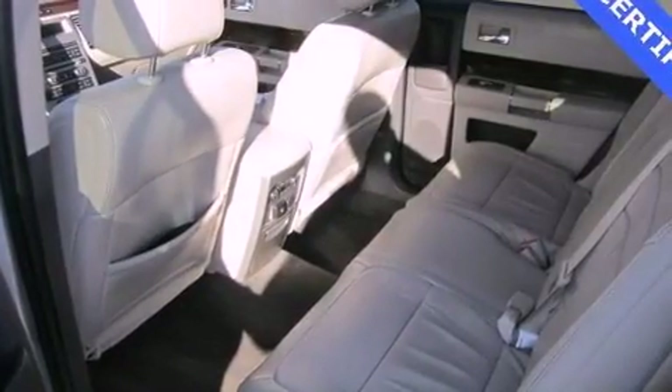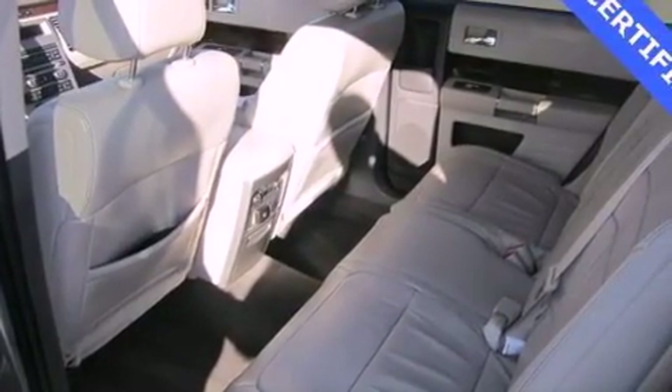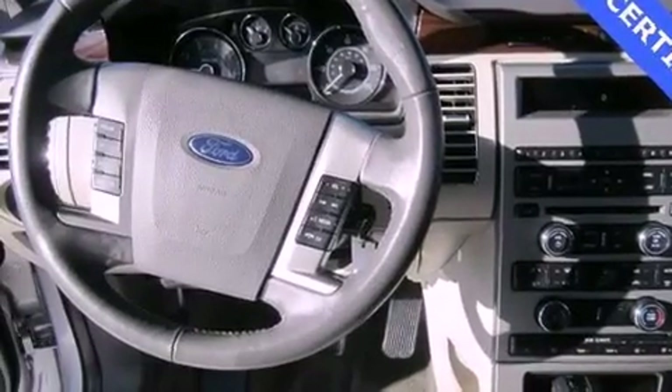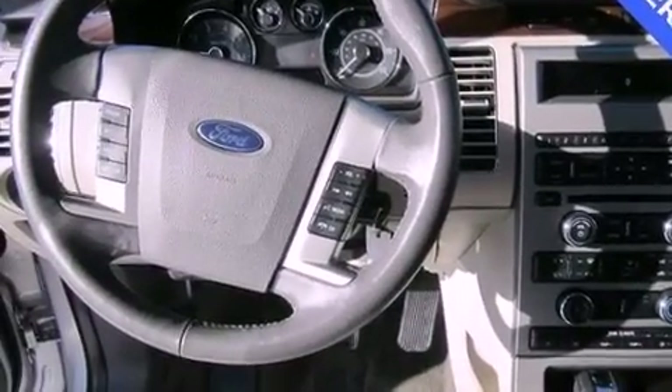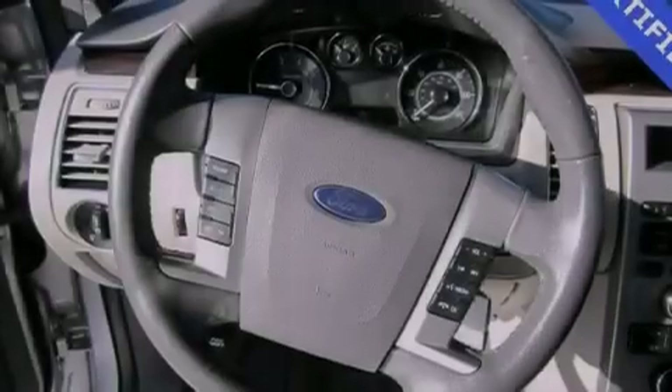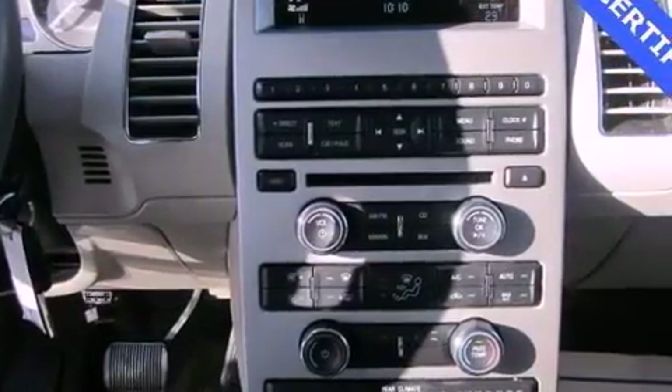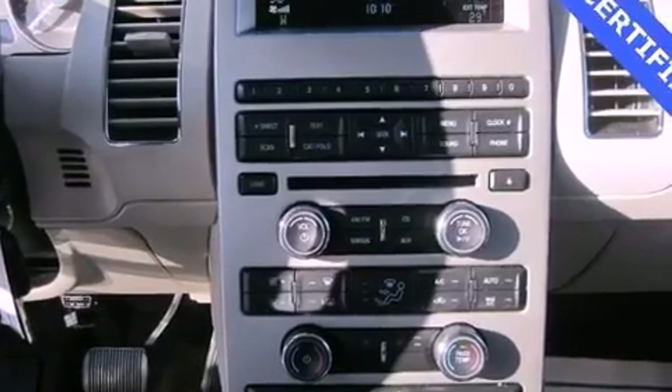The following features are also included: dual power seats, air vents for rear seated passengers, cruise control, leather seats, an illuminated driver side vanity mirror, an engine immobilizer theft deterrent system, privacy glass, an anti-lock braking system, heated side view mirrors, and this vehicle has less than 13,000 miles.